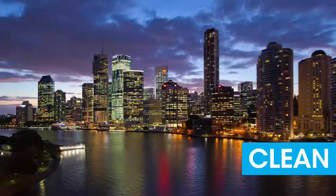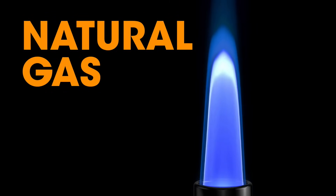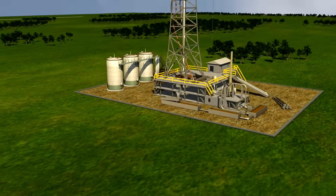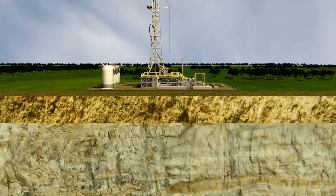And it's all made possible by clean, reliable, and affordable natural gas. The U.S. is the world's leading producer of natural gas, which fuels a third of all electricity generated in America.